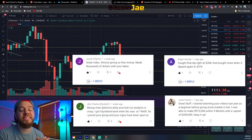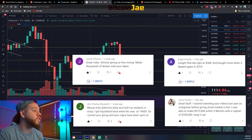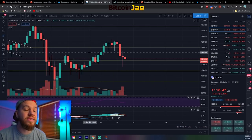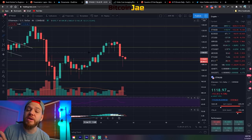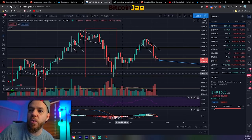Congratulations to everybody that took those trades and made some profits. If you missed these trades, there's no need to cry because today we're giving you guys more trades for free for the weekend. The first thing we're looking at is Bitcoin - we just want to get an idea of where we are as far as chart patterns and what we can expect.